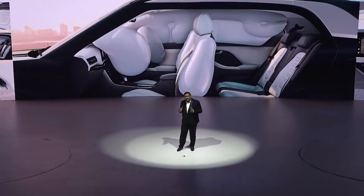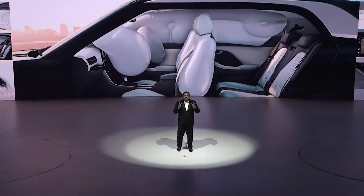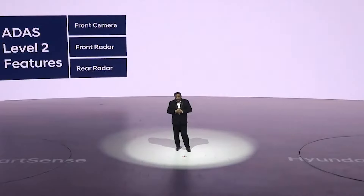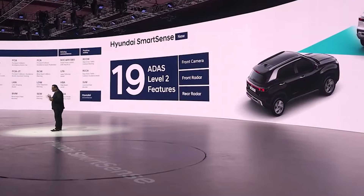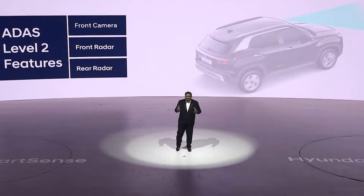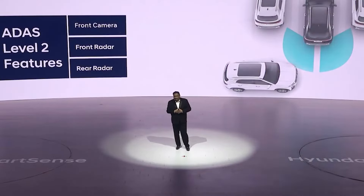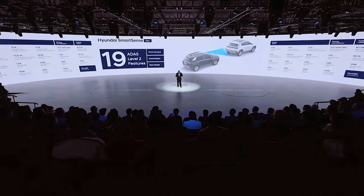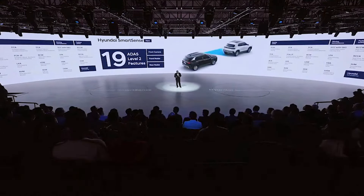Overall, the new Hyundai Creta will be equipped with over 70 safety features including level 2 ADAS, 360-degree surround view monitor, blind view monitor and front parking sensors. The new Hyundai Creta will be offered with SmartSense, Hyundai's cutting-edge level 2 advanced driver assistance system, which intelligently supervises the vehicle surroundings using cameras, radars, and sensors to proactively respond and mitigate potential risk. The 19 ADAS features are classified under driving safety, driving convenience, and parking safety, ensuring safety for the driver, passenger, and pedestrians.